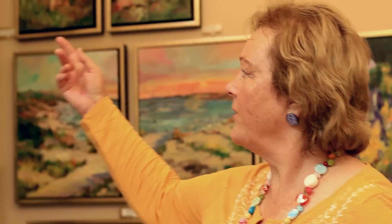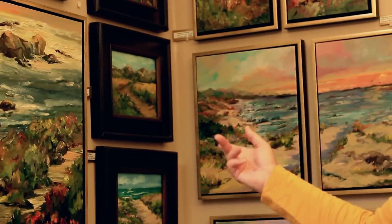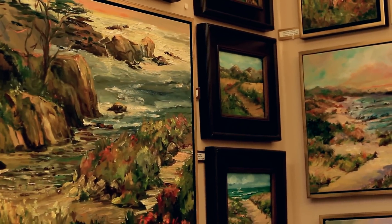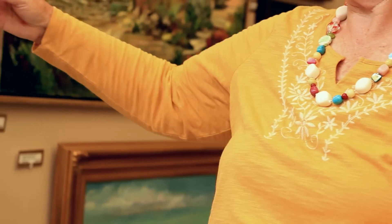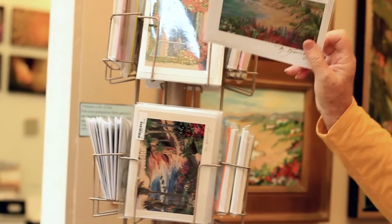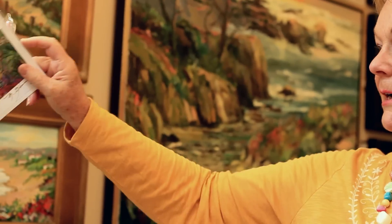In years past, large paintings have been very successful, and people have loved to decorate their homes with large paintings. However, in recent times during the recession, it seems that people are concentrating on smaller items that don't cost quite as much. So I've always had available greeting cards. This is a pack of ten with envelopes. I also sell greeting cards singly and in twos, so it fits right within their pocketbook.